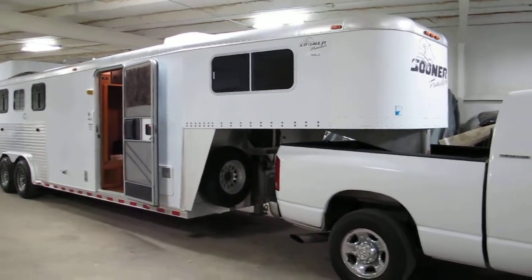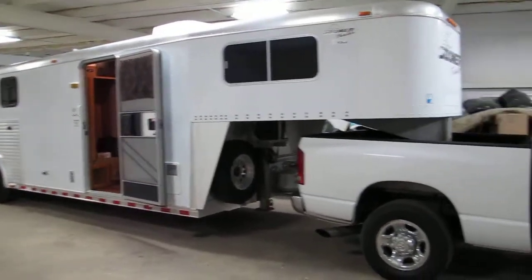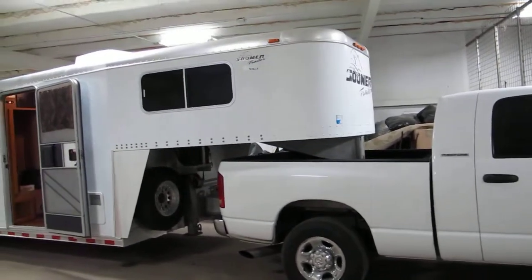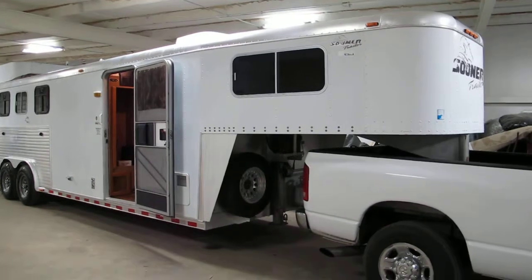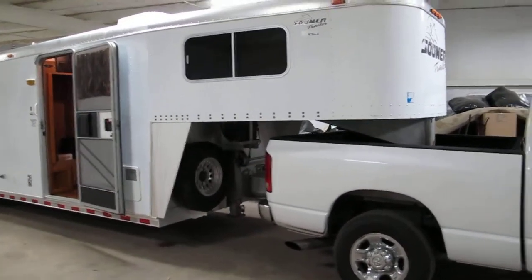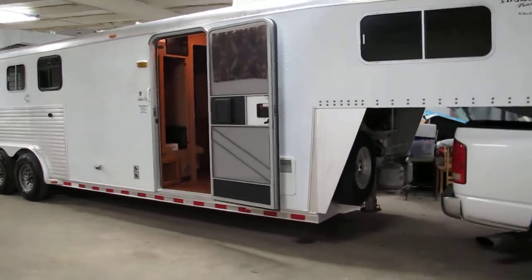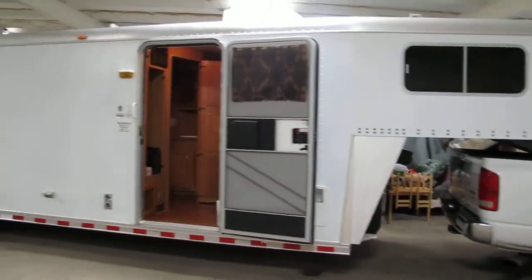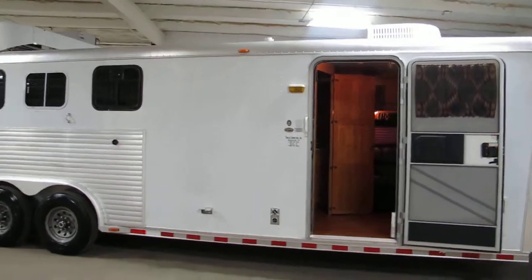Hello folks, Bronco Bob here with Texas Best Used Motorcycles in Mansfield, Texas. We will trade for just about anything and this kind of proves it. We've got a Sooner four horse living quarters trailer — it's a 2000 model. We're not really in the trailer business so we're going to sell this as-is. It needs a few repairs, but it represents a great value for a weekender horse trailer.